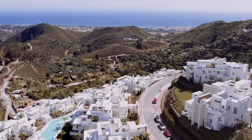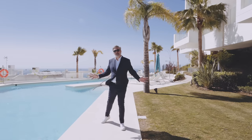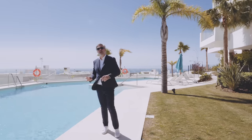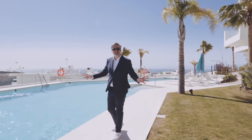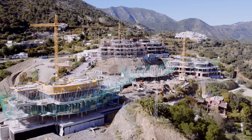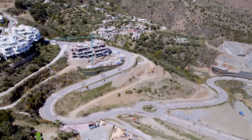At the moment 50% of the development has already been completed. We have four building phases with a total of about 200 apartments already delivered, and another three building phases are underway. Even the first villas are being built in the south area of Palo Alto.